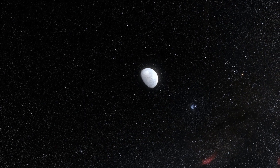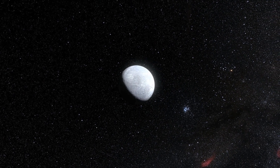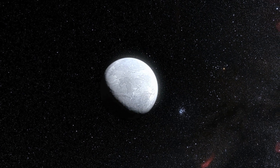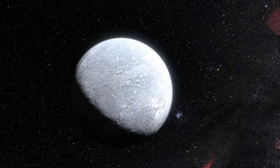The new observations show that Eris is an almost perfect twin of Pluto in size. Eris also seems to be extremely reflective, probably because it is covered in a thin layer of frozen atmosphere.